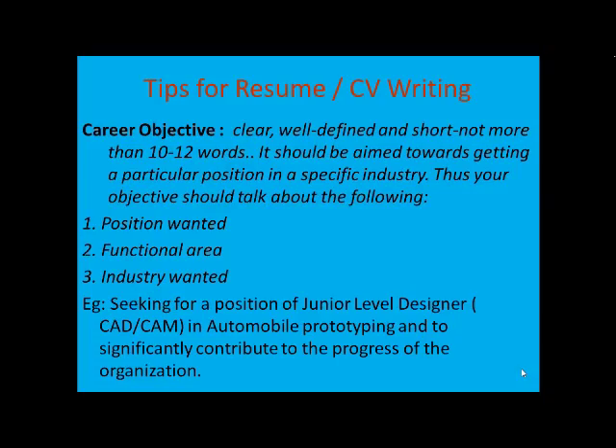Looking at the tips for writing a resume or CV, the first part deals with the Career Objective. This should be very clear, well-defined, and short. I would advise you not to take more than 10 to 12 words, because when the recruiter reads your Career Objective, it should not be too vague. When you have a vague objective, the recruiter may not get interested in going through the entire CV. Put it as specific as possible. Remember three key elements when writing your Career Objective: first, mention the position.